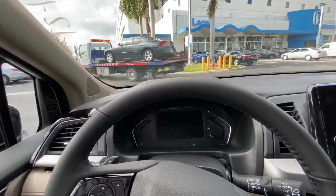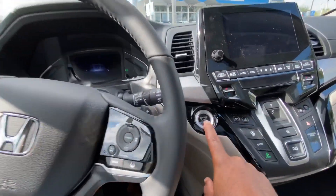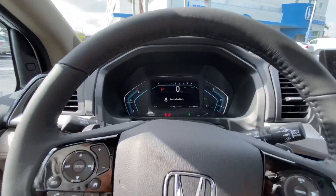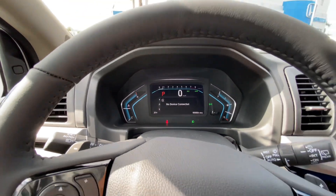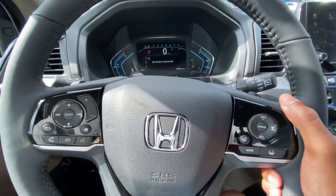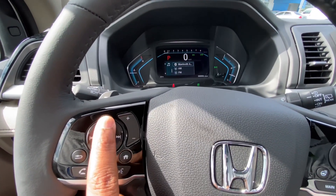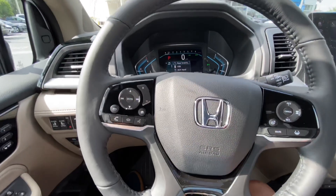Closing the door, it has a nice solid sound. To start the Odyssey, put your foot on the brake and press the start button. The steering wheel is leather-wrapped with paddle shifters. This also has a 10-speed automatic transmission developed by Honda. You have a portion here to cycle through the LCD display for FM radio, AM radio, Bluetooth, aux ports, USB, and the rear entertainment.